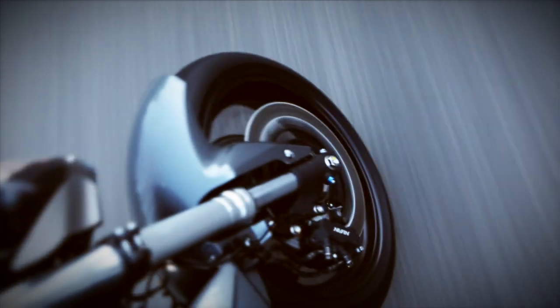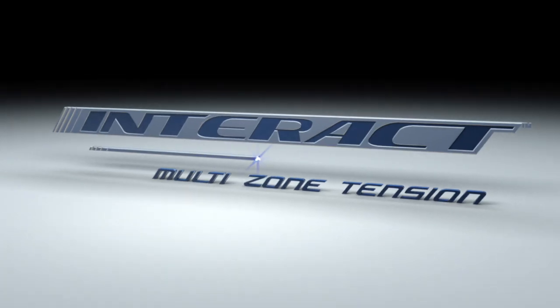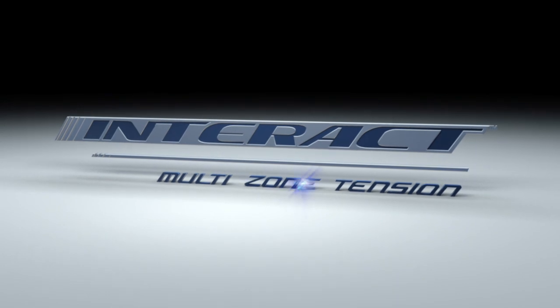In a straight line or in the sharpest bends, the tyre always gives its best. In any riding condition with Metzeler Interact Technology, ultimate performance is assured.